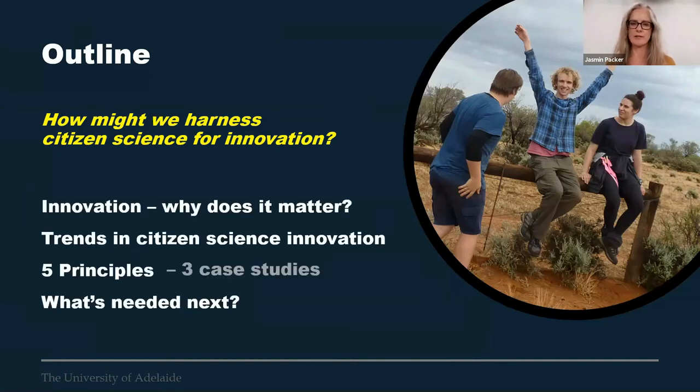We want to do this in four ways. We're going to look at innovation and why it matters in citizen science, some trends in citizen science innovation, and then we want to propose five principles — a seed of an idea we want to share and explore — along with three case studies, and then looking at what's next. This session is dedicated to the budding innovators amongst us, those who have got some big ideas but aren't quite sure about taking the next step.